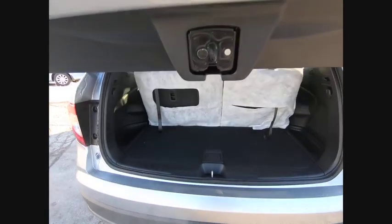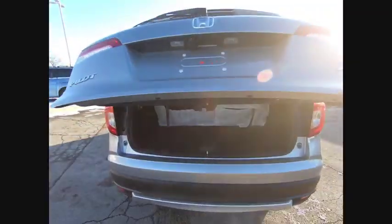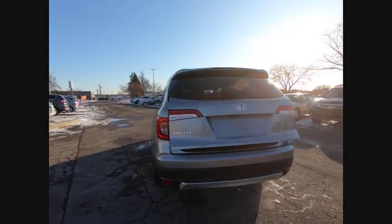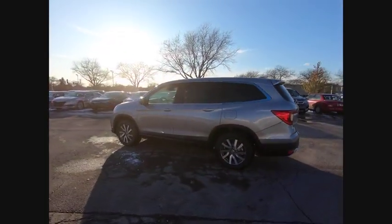Speed control. Power moonroof. Four-wheel disc brakes. Rear window defroster. This vehicle offers reliability and good looks at a great price. So come in and take a test drive today.